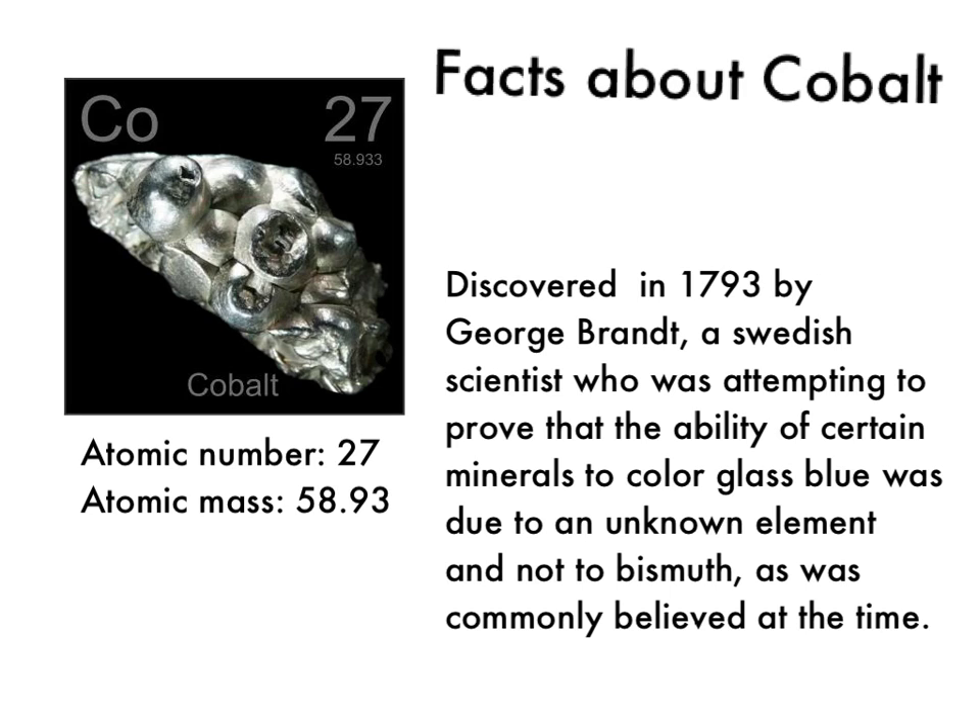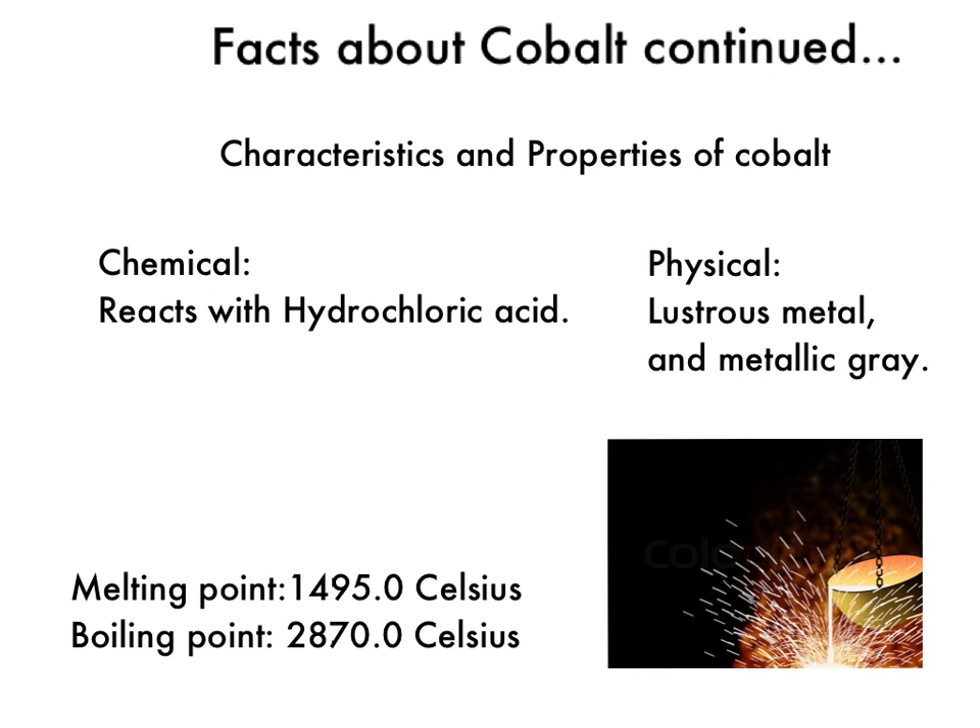Cobalt's atomic number is 27, which you can see in the top right corner of the picture here. And its atomic mass, also shown in the top right picture, is 58.93.